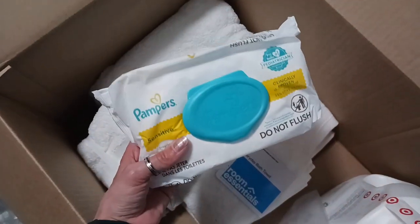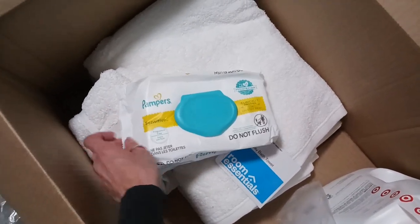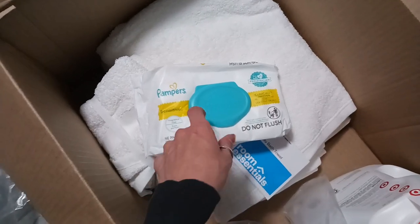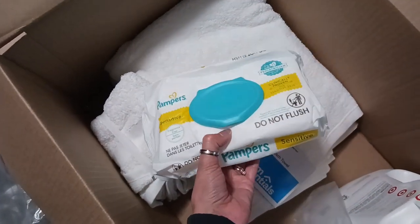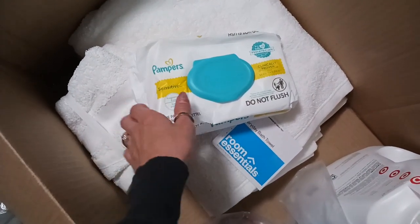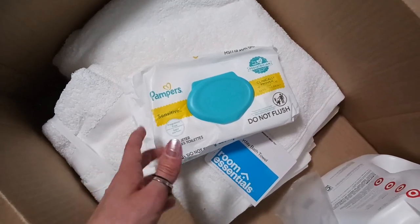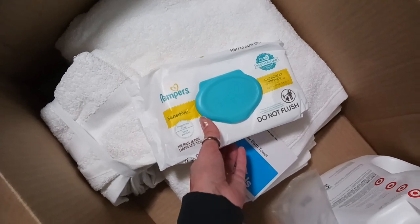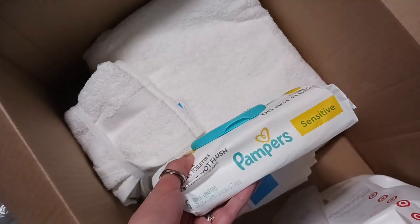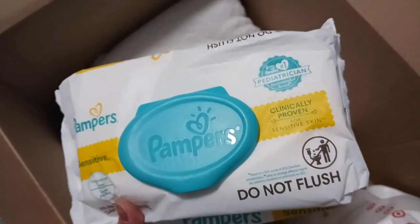I got some Pampers Sensitive baby wipes. These are really good for personal use — basically if you need to clean up and you don't want to take a shower, these work really well. They're also good for if you need a face wipe real quick, or if my kids get something on their face I can wipe them up quickly. Especially for your lady parts — if you're not feeling so fresh, you can use one of these and it feels a lot better. These are the fragrance-free ones for sensitive skin.